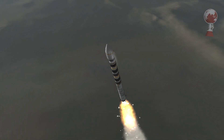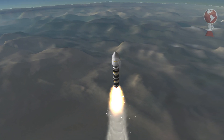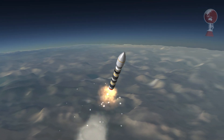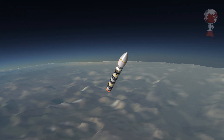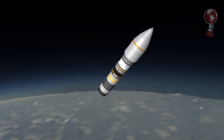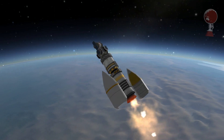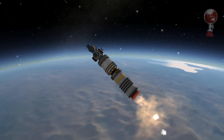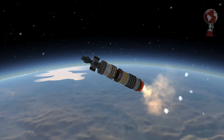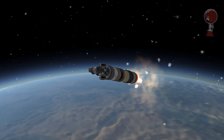The first pair of cubesats are technology demonstrators which test a variety of systems in space like stabilization. The other two are communications satellites, one of which is Kepler-2 for the Canadian start-up Kepler Communications based in Toronto. Their plan is to create a space internet accessible from anywhere around the world, similar to Iridium or what SpaceX and others are planning. This first launch proves they are heading in the right direction.